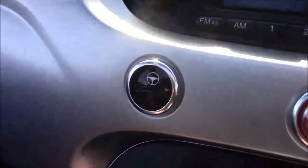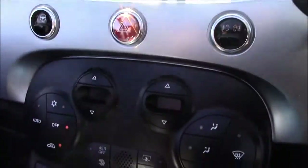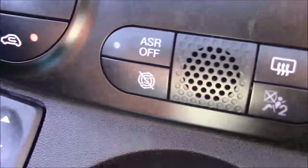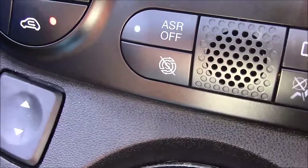Moving down, you'll find your city steering option, which simply slackens up the steering in those types of areas. Moving down again, you'll find your various climate control settings, along with your Auto Stop Start technology. This allows the engine to switch off when idle — for example, when stopped at traffic lights — and simply re-engages once the clutch is depressed.